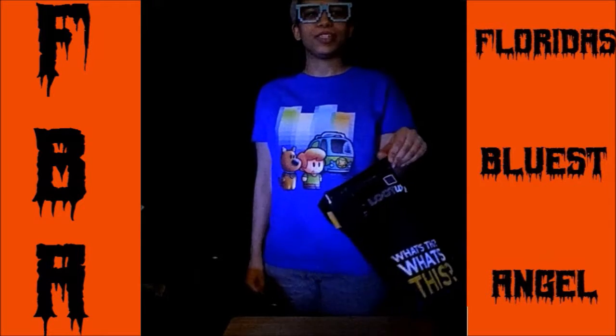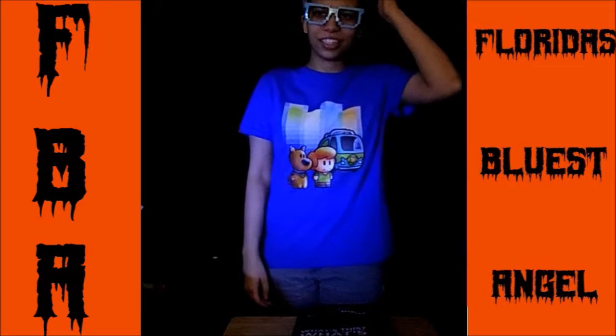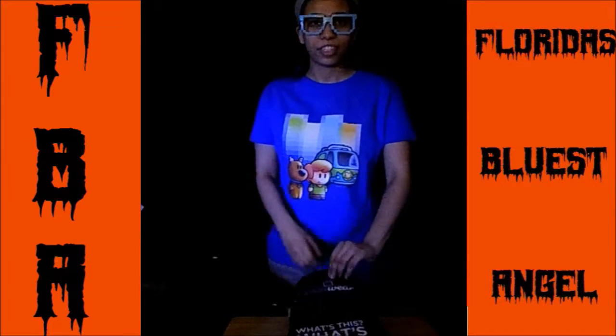I already opened it because the day that I got it, I just felt like opening it and getting into it. So let's recap — quick unbagging if you want to be a little bit fresh.